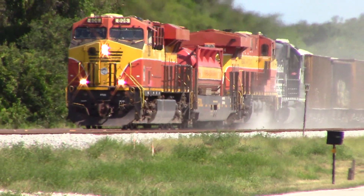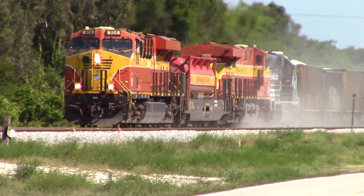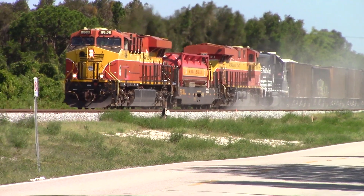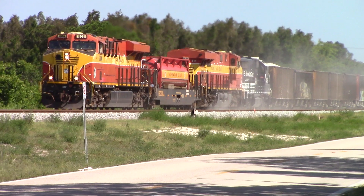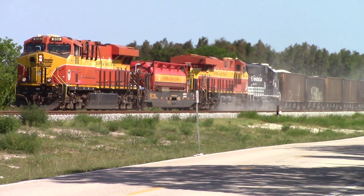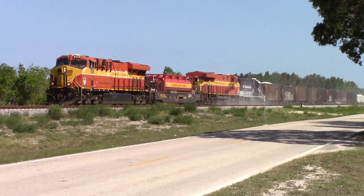There's a speed restriction from the work done on the track right here. But they'll get by this and get going again. A lot of speed restrictions up the line.